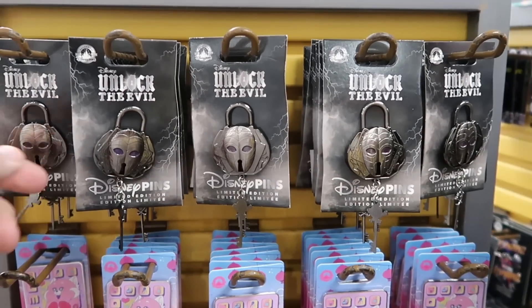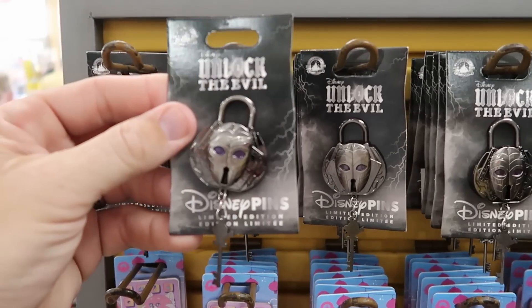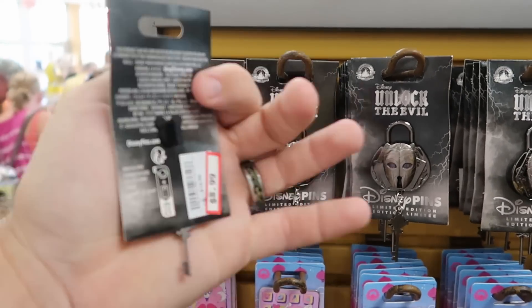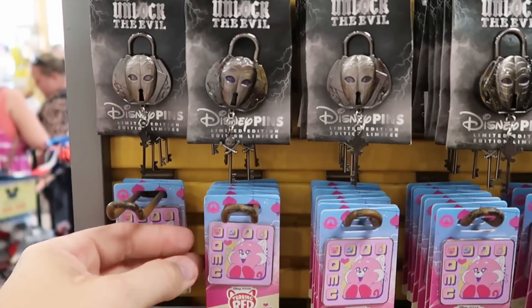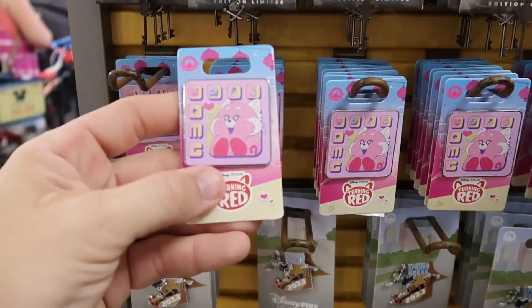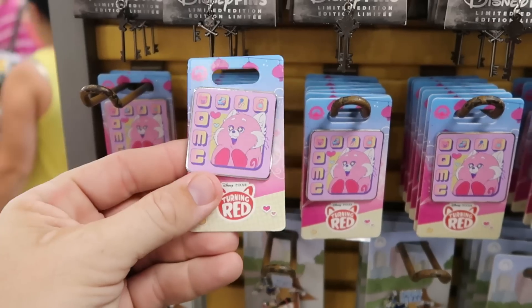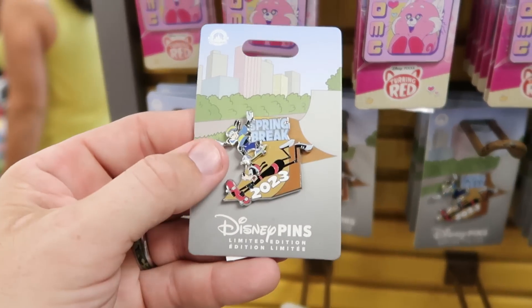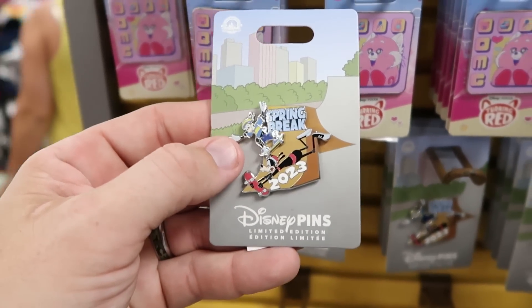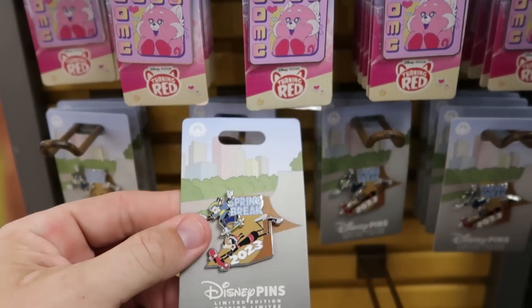Let's check out some of the merchandise here on the spinning racks. They do have a couple new pin offerings — look at this one that says 'Disney Unlock the Evil.' It comes with a little lock there and a key. That is $8.99 from $20 — I don't think I've ever seen that before. Here's a really cool offering from Disney's Turning Red with the Red Panda — $5.99. And check out this one here — Spring Break 2023, you got Goofy with his skateboard. $9 marked down from $20.